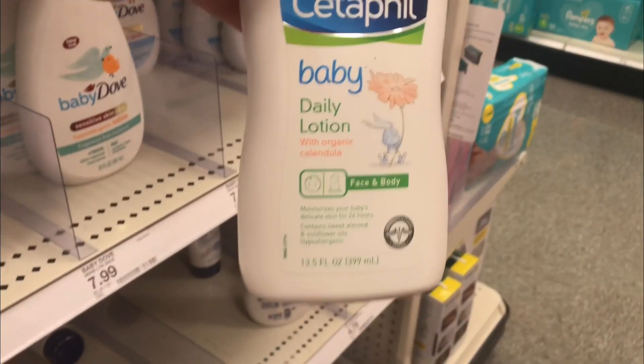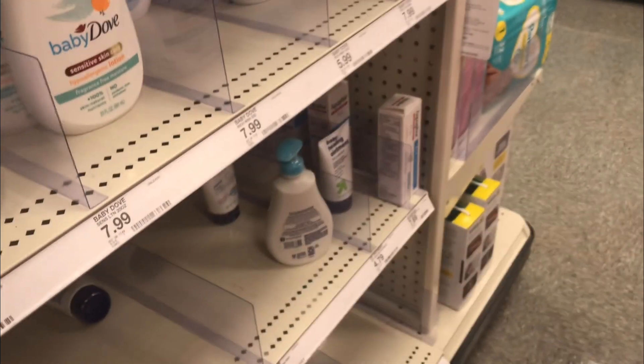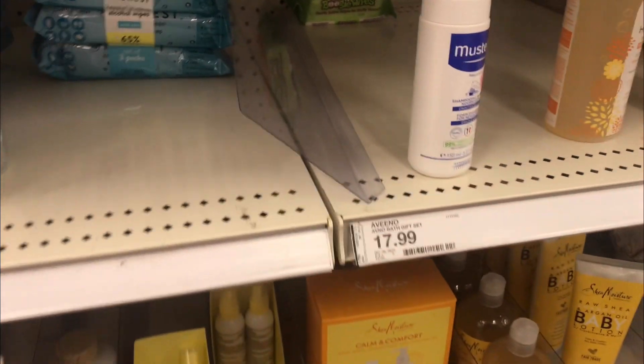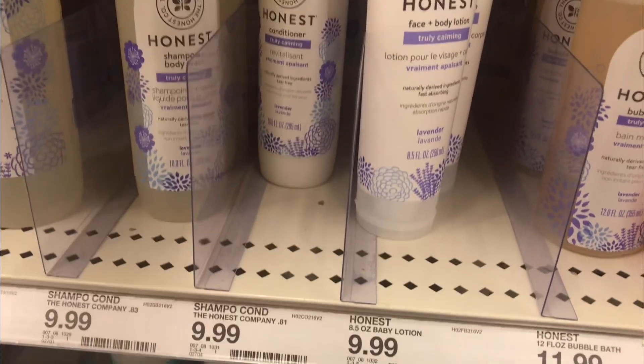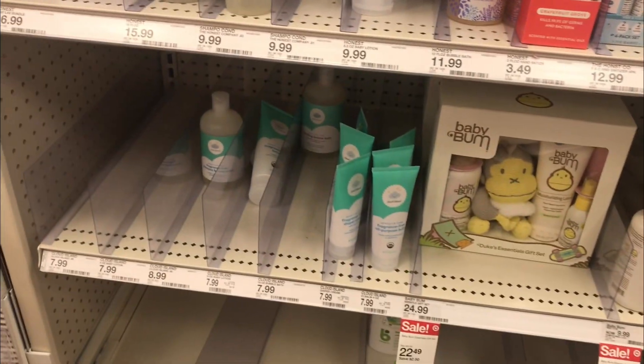If you have sensitive skin, Dove is really good. I didn't know that Cetaphil had baby lotion too, and I didn't know there was an eczema line from Dove. When my daughter was young — you guys know I talk about her a lot — she was born with eczema. And the Honest body wash, I didn't know they had body wash for babies. Shea Moisture has baby products too — oh snap!